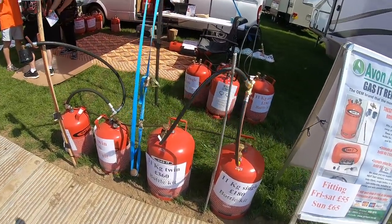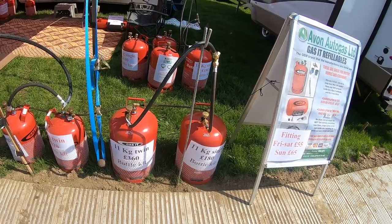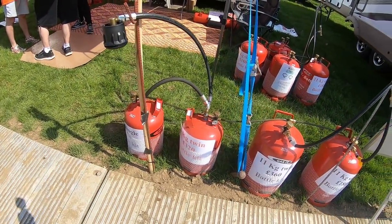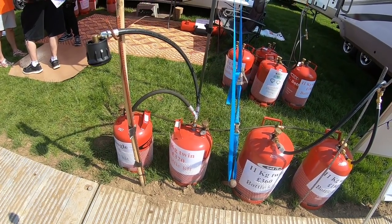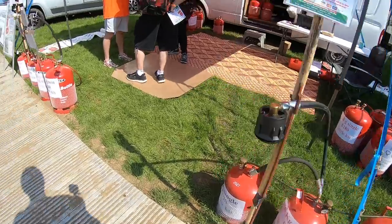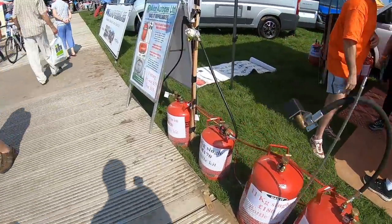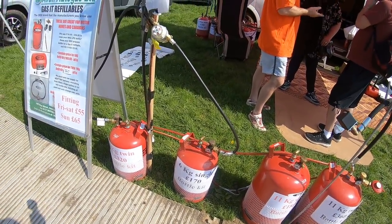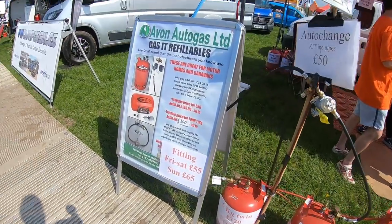Those are 11 kilogram bottles — they're bigger than what we normally have. Ours are six or seven kilogram. You could just go for the six kilogram one at £170.